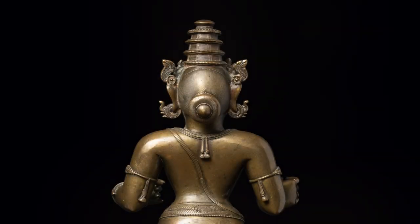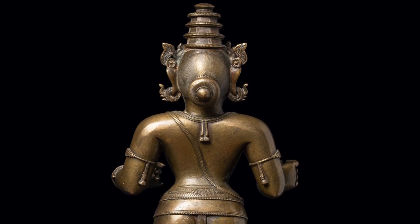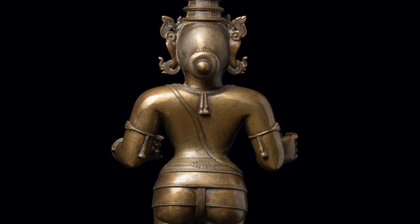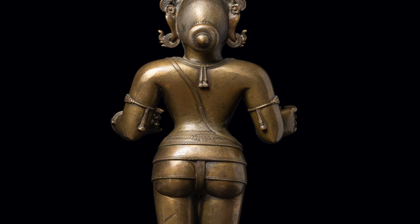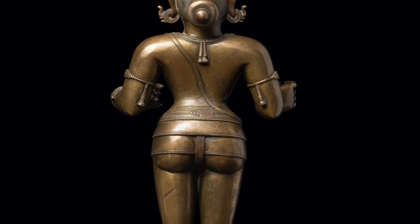Equal attention is paid to the backside of this sculpture, which reveals an additional two small flowers adorning each of Rama's ears, finely incised strands of hair, and neat tassels fastening each piece of jewelry he wears — a few of many fine qualities of this masterwork of Orissan bronze casting.